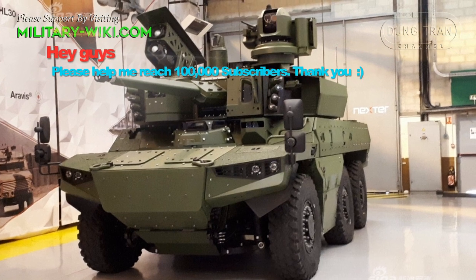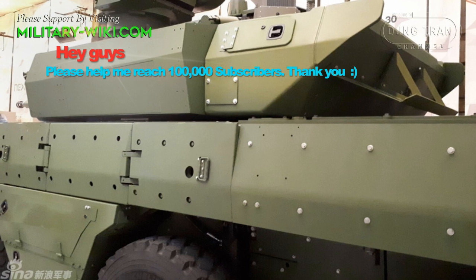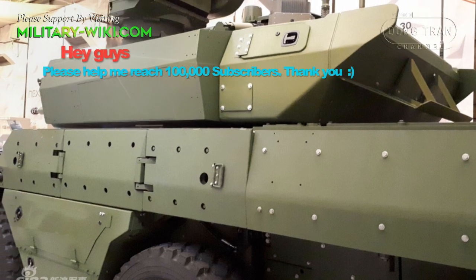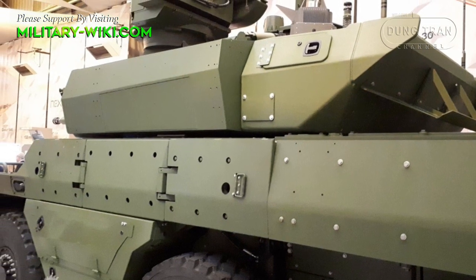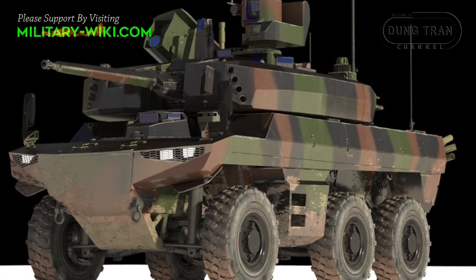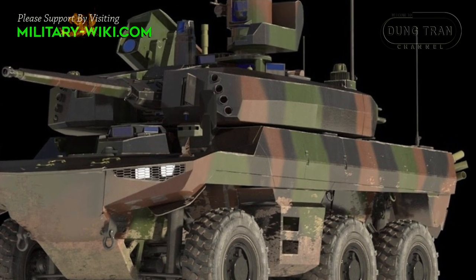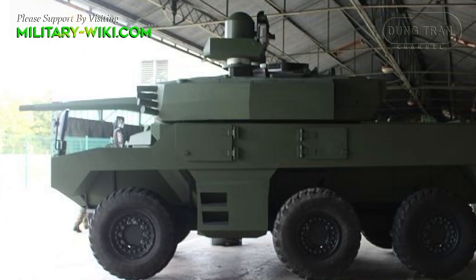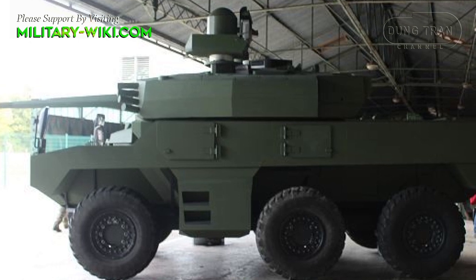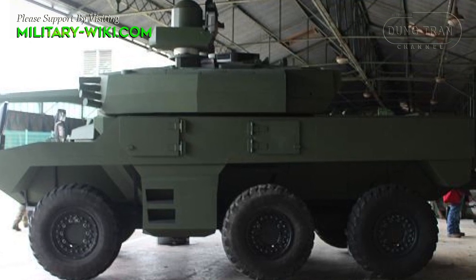The Jaguar has a slightly different design than its predecessors. It is also a small, fast, and well-armed vehicle intended for an active combat role. However, it is heavier, better protected, and is armed with a smaller gun than its predecessors. The new Jaguar is better suited for unconventional warfare and low-intensity conflicts.